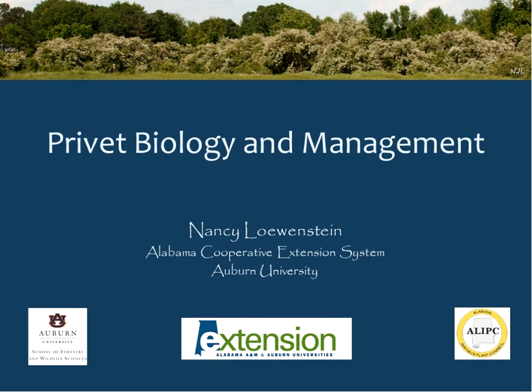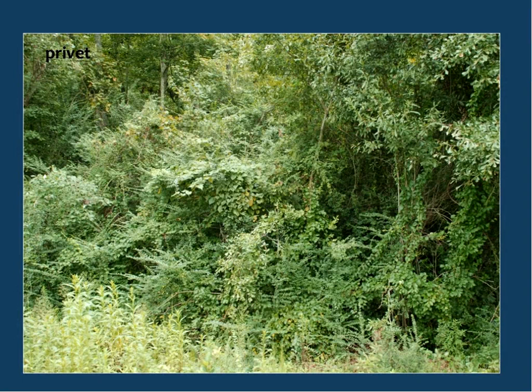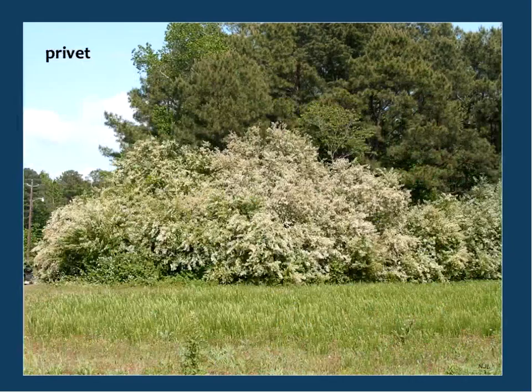I'm going to be talking about privet identification to start with, then talk a little bit about the biology and impacts, and finishing up with some management options. So most of us have become almost blind to privet — there's so much of it out there. You don't even notice it's there; it blends into the background. You do become aware of it if you are taking care of it or need to control it, and then it becomes much more obvious in the spring when it's blooming.